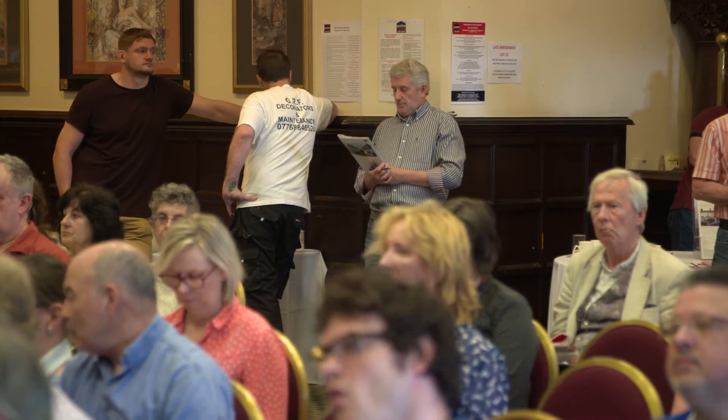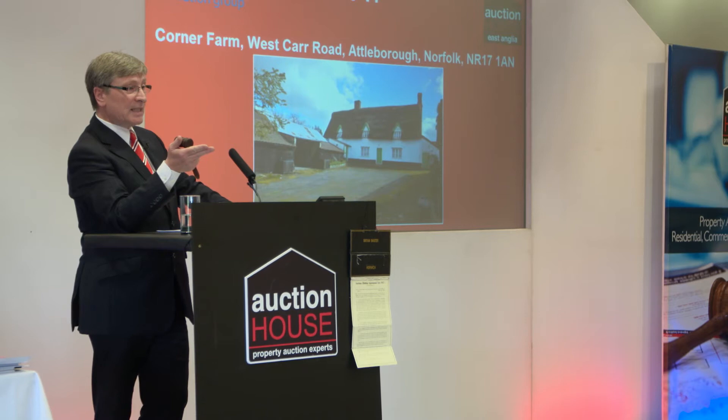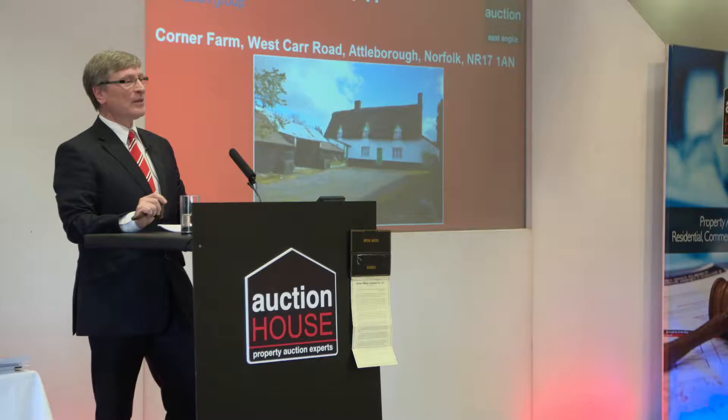We're going to sell at £287,000 with the lady again. £288,000, £289,000, £290,000 I have. At £293,000.